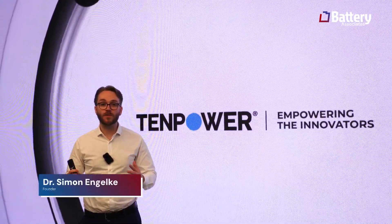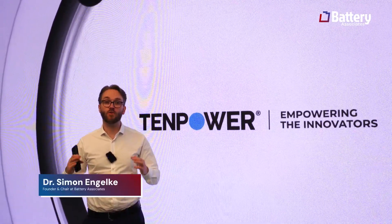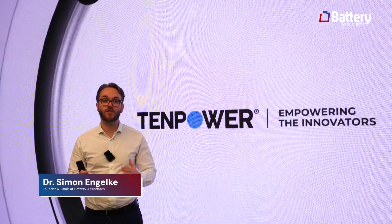Welcome everyone! This is Simon speaking here with Battery Associates. Today we want to talk about cylindrical cells and power cells.